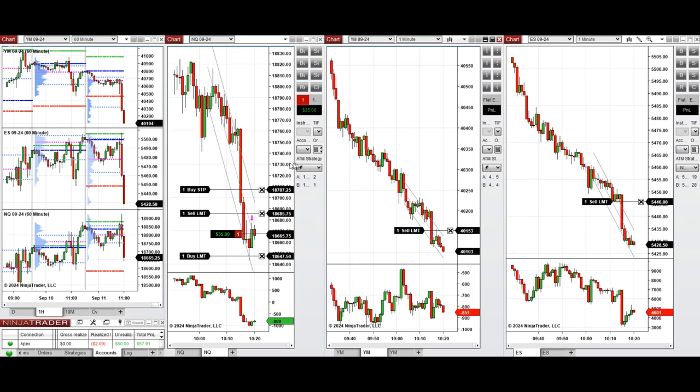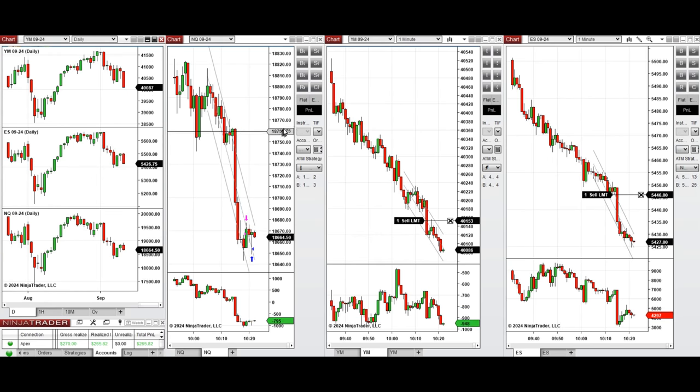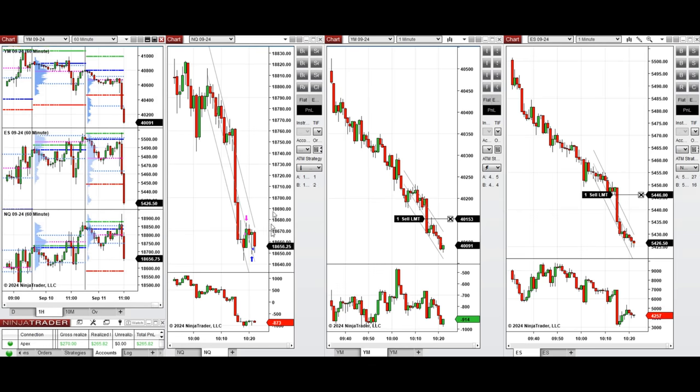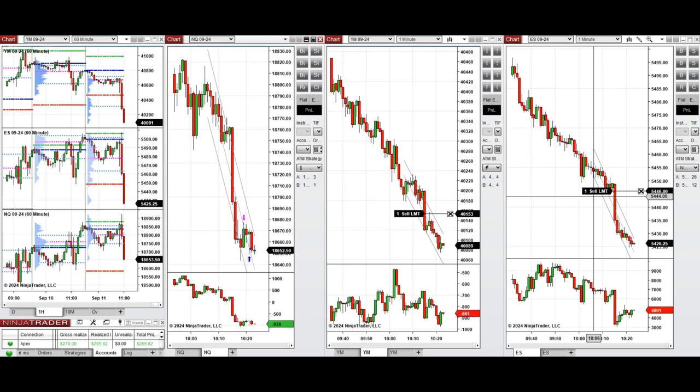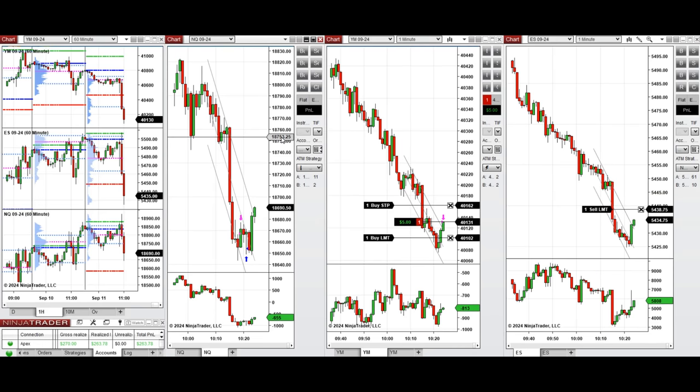On the daily chart we passed the previous low on Dow Jones, but on S&P 500 and Nasdaq we are in the middle, so we may have some resistance here and buyers may come back if we reach a round number down.